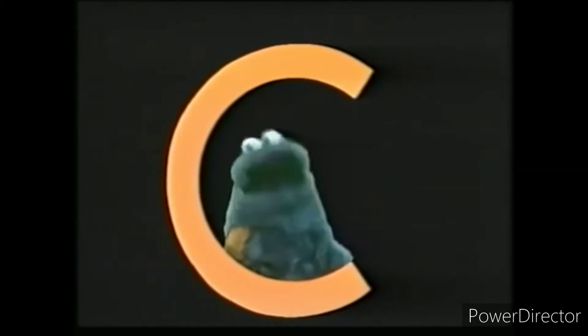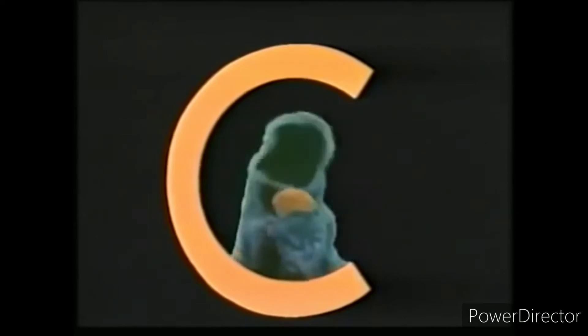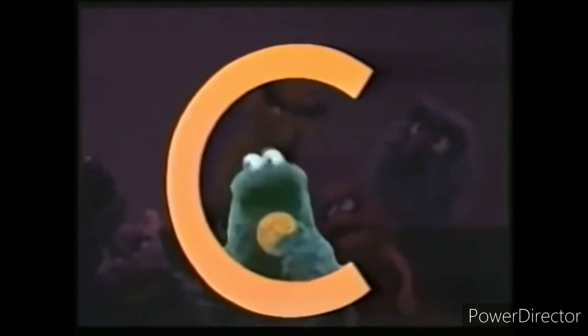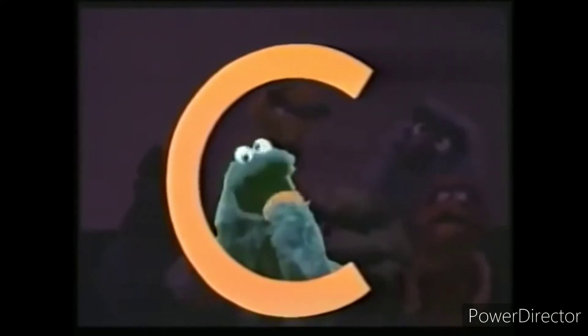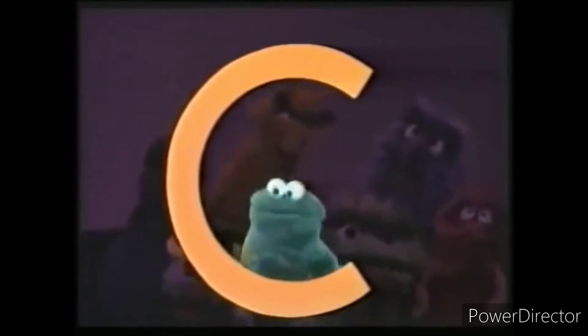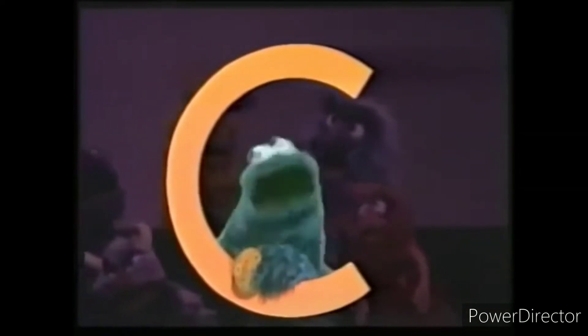Oh, cookie, cookie, cookie starts with C. C is for cookie, that's good enough for me. C is for cookie, that's good enough for me. C is for cookie, that's good enough for me. Oh, cookie, cookie, cookie starts with C.